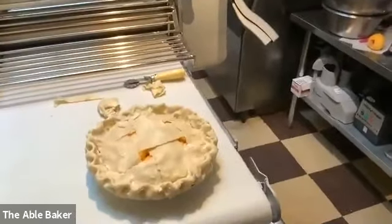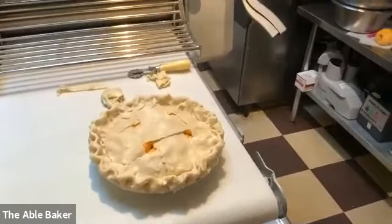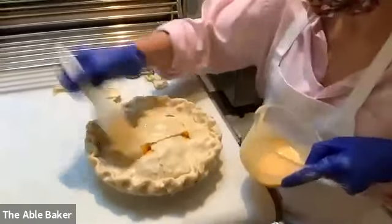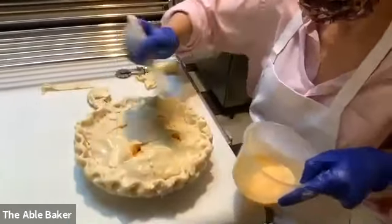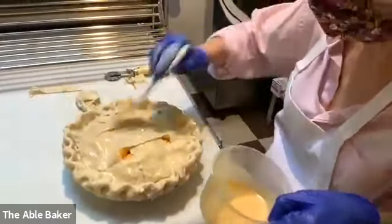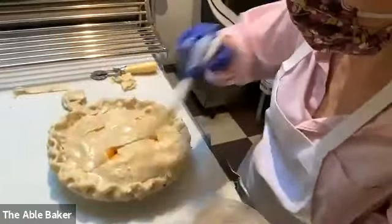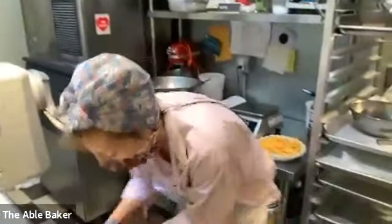She's going to come back with the egg wash and you can see her put that on. Then she puts some sugar on and then sticks it in the freezer for a minute to get cold again before it goes in the oven.